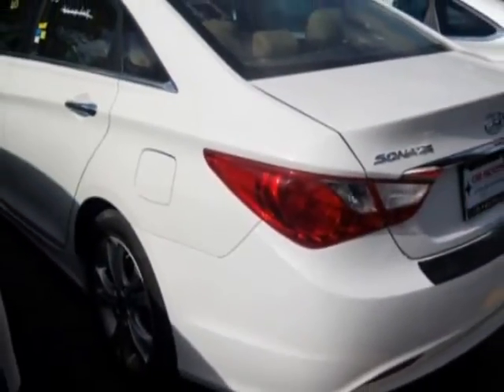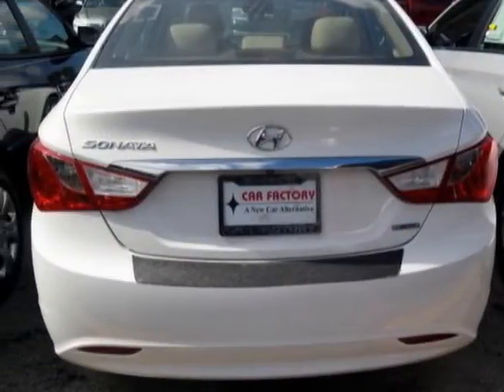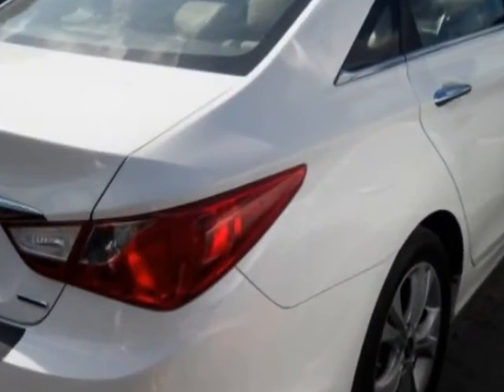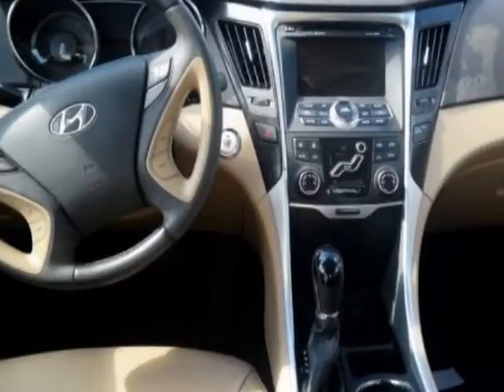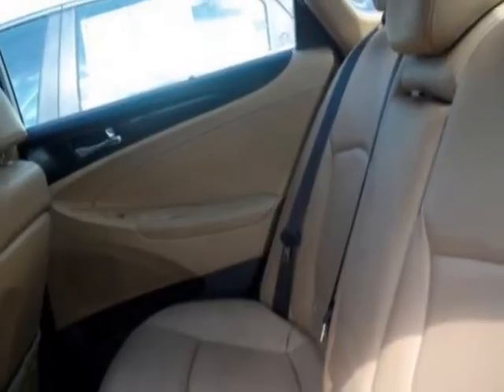This vehicle gets an estimated 22 miles per gallon in the city, and an estimated 35 on the highway. This Sonata boasts a 2.4 liter engine and has a 6-speed automatic transmission. Additional options for this vehicle include power driver seat, auxiliary audio input, sunroof, and driver airbag.